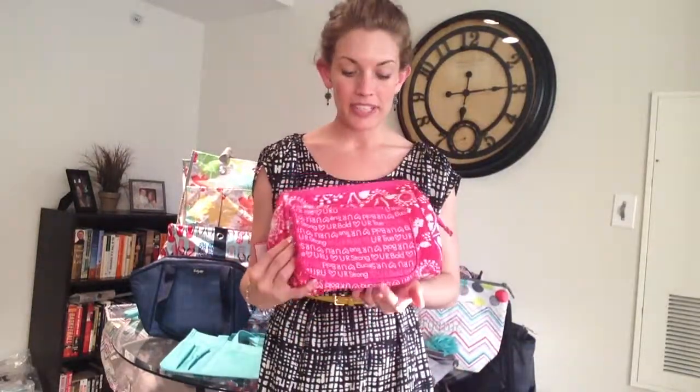Simply put, any time that you purchase something in one of these patterns, a portion of your purchase will go to one of our charities, Girl Talk, and that charity works to help build confidence and self-esteem in young women and girls.